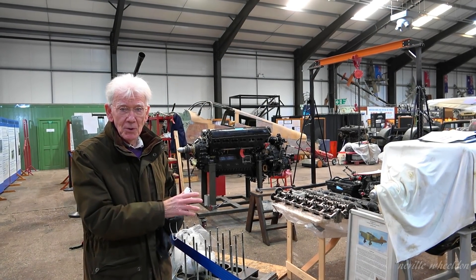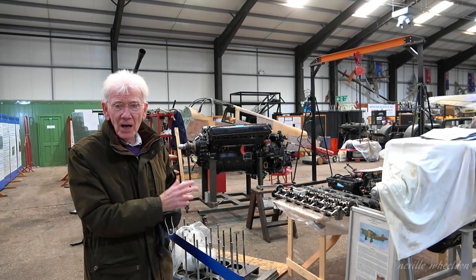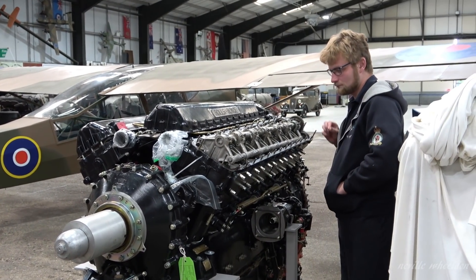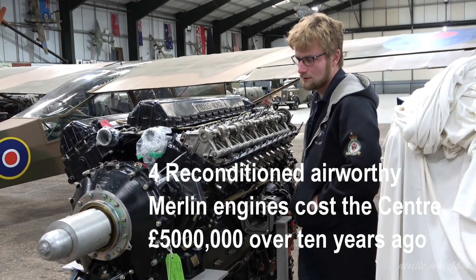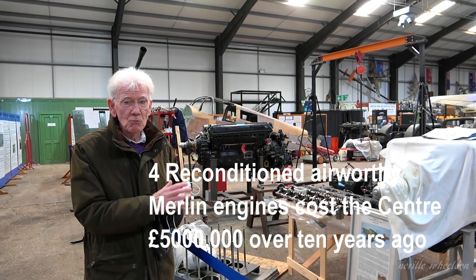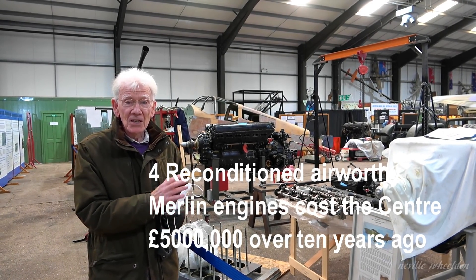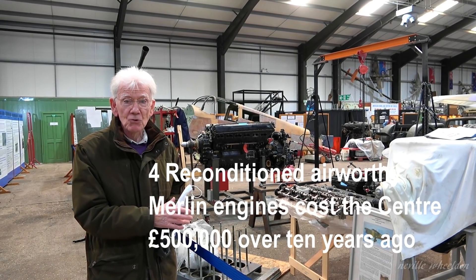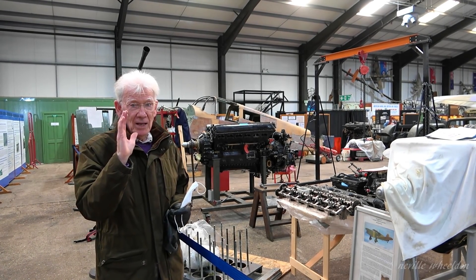Last week I was talking about these four airworthy Rolls-Royce engines, and I put a caption up saying they cost £5 million. That was incorrect. The caption should have read £500,000 — half a million. Sorry about that, folks.